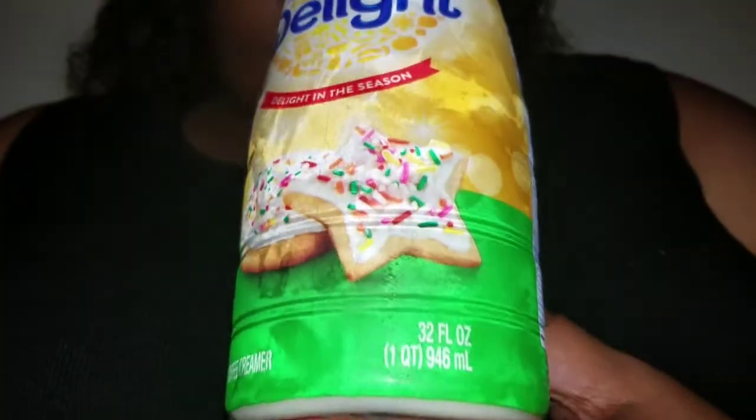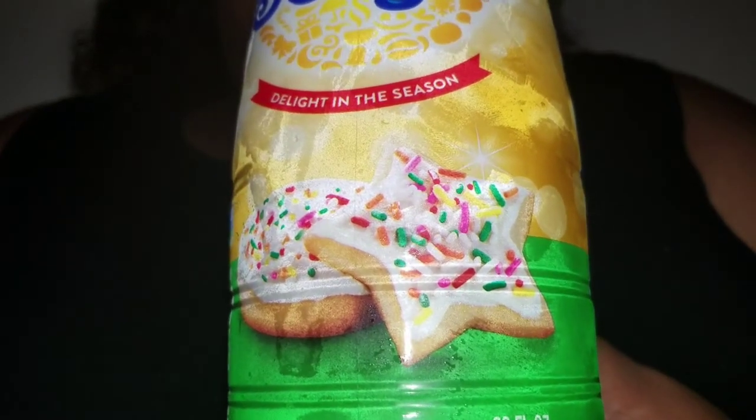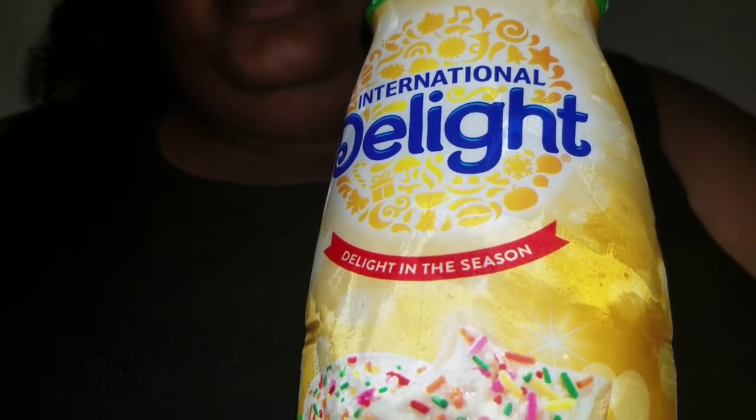So folks, we're kind of straying from water because we finished out Topo Chico — the trilogy is done, it's set, it's complete — and we can move on to other things, such as International Delight's Frosted Sugar Cookie Coffee Creamer. This is the second to last creamer I have in my fridge, and I've been waiting to try this for quite some time.